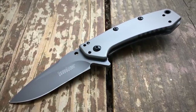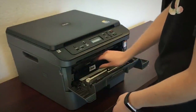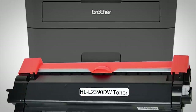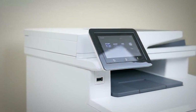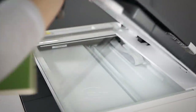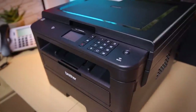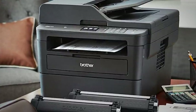Whether you use your inkjet regularly or leave it idle for weeks, you lose a bit of ink whenever you change cartridges or start up the printer and endure its cleaning cycle. The toner in laser cartridges isn't subject to drying and tends to last longer when left idle, and toner cartridges also tend to last for more pages than most inkjet ones. This should, at least in theory, appeal to both the small office that frequently uses its printer — meaning less frequent accessory purchases — and to those that print only intermittently, because of less loss of consumables between uses.